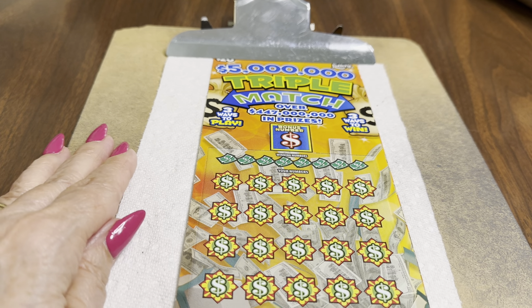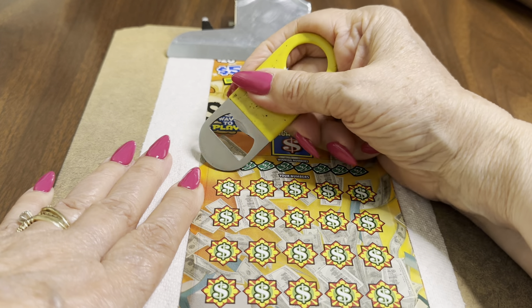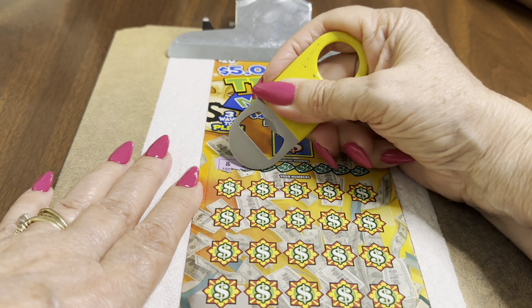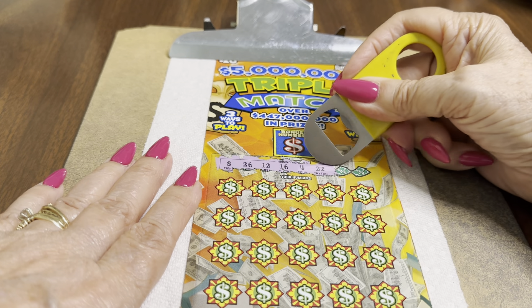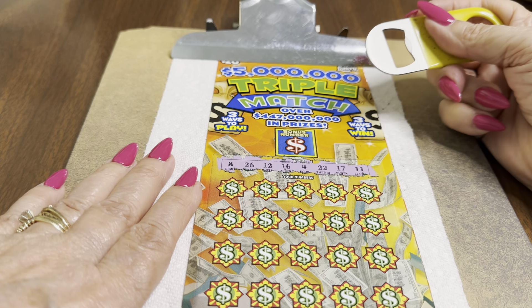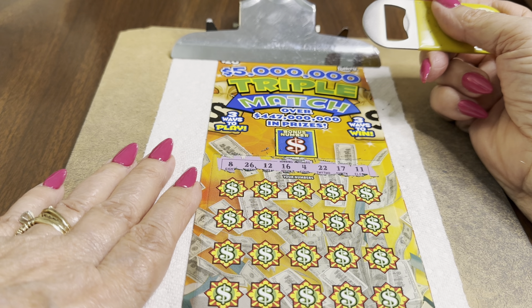I hope Holly joins us. I think she will. If she doesn't, we'll call her. And our winning numbers are 8, 26, 12, 16, 4, 22, 17, and 11. Nothing higher than a 26. Wow, those are low numbers.